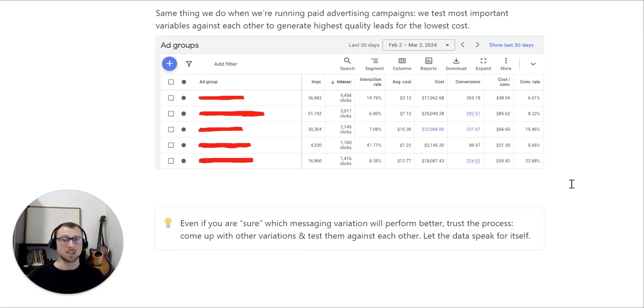To recap: even if you are sure which messaging variation will perform better, just trust the process. Come up with other variations, test them against each other, and let the data speak for itself. What you think is best may not necessarily be the best. Come up with more variations and test them faster. Send more emails, run more ads, test the variations, and you'll find the ones that work.